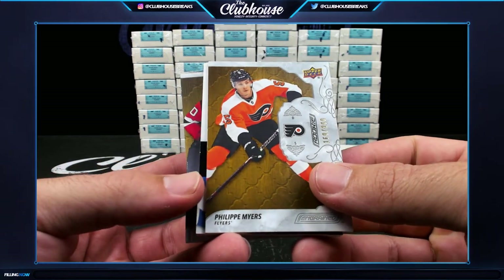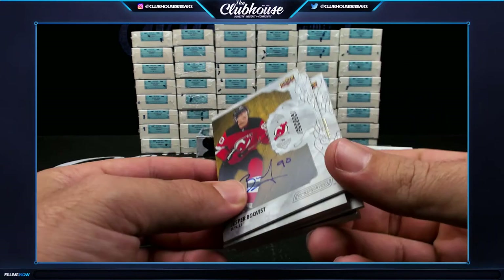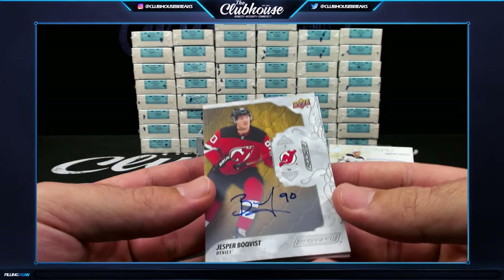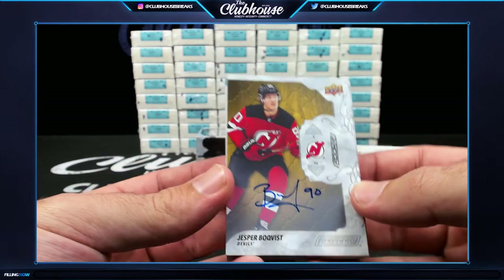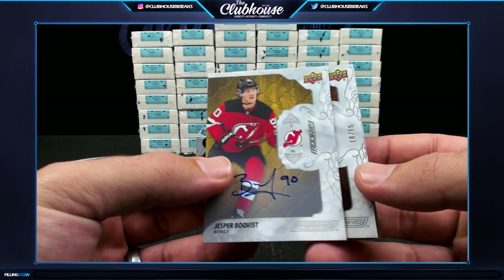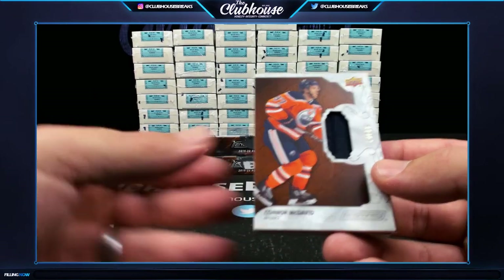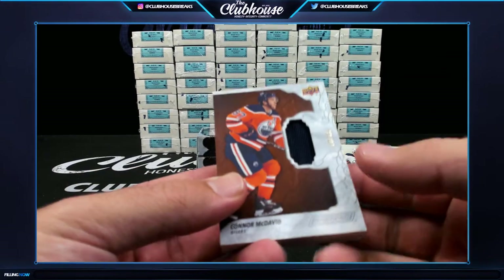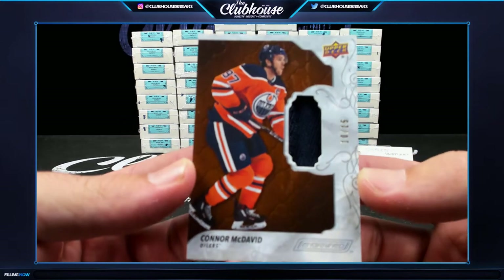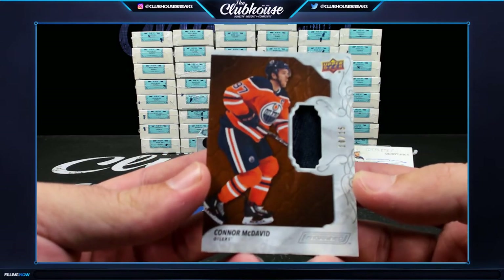I'm gonna save that one just because it's low-numbered. Jesper Bratt's rookie auto for the Devils — that's gonna be a random non-numbered rookie auto, so it is random. Wow — 10 of 15. I think it's from Glover Skate. Connor McDavid, Chucky — come on, man!